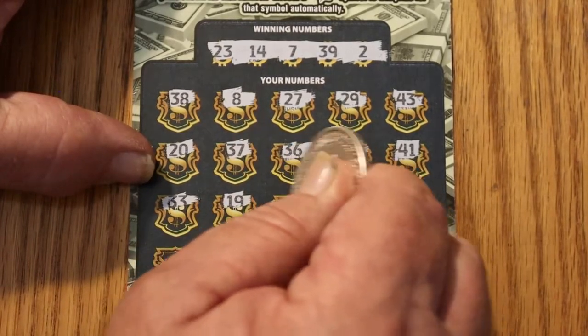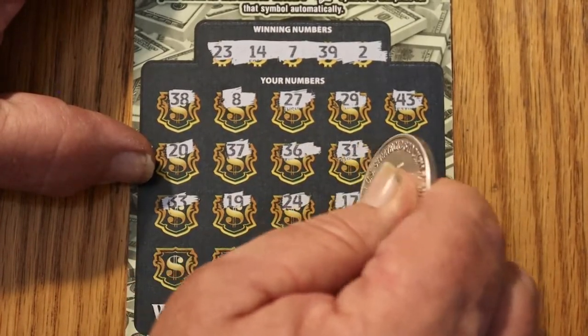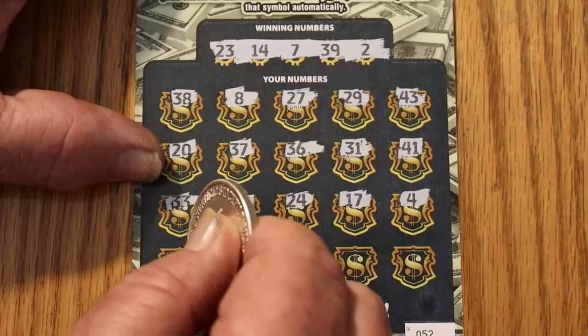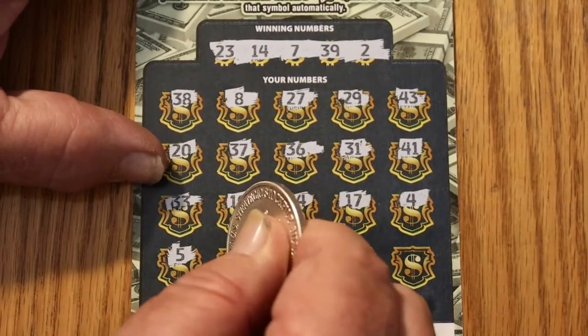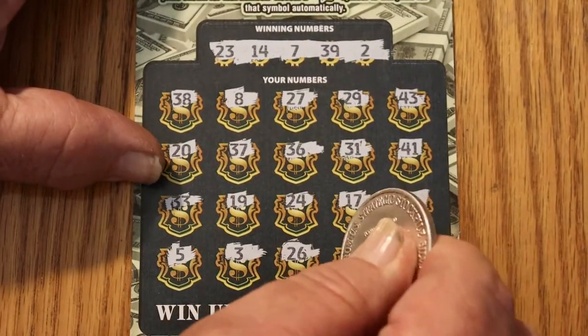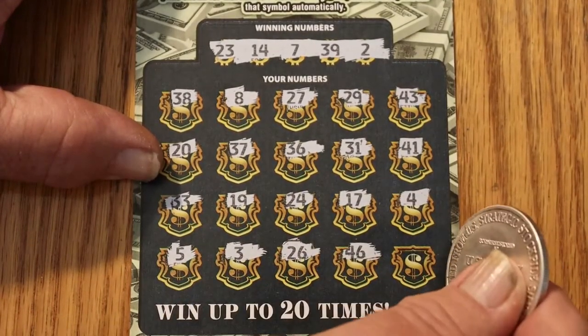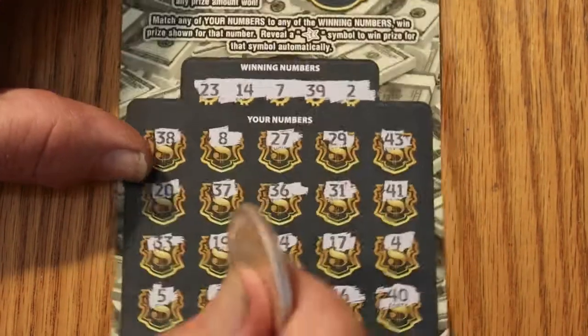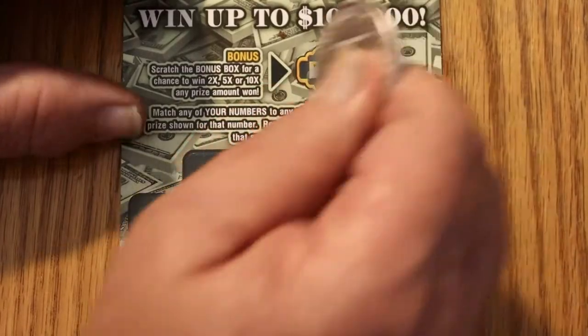19, 24, 17, 4, 5, 3, 26, 46, and 40. So we got nothing on that one. And there would have been no bonus had we found something.